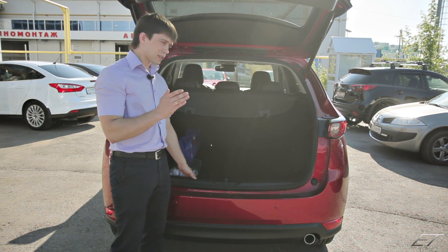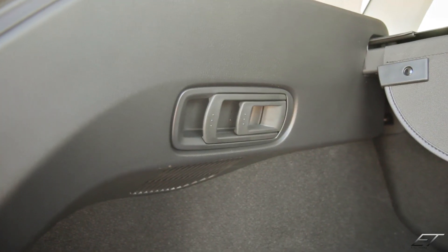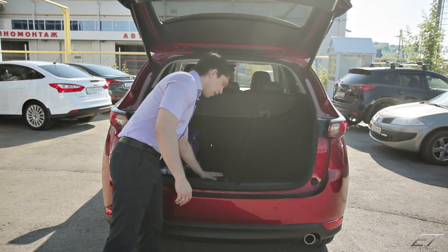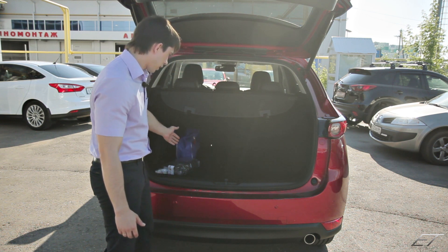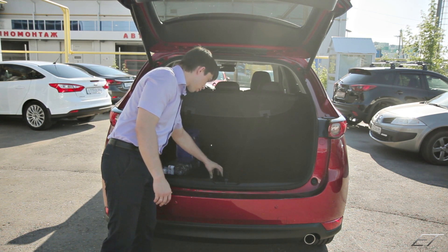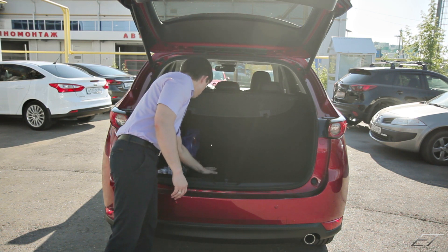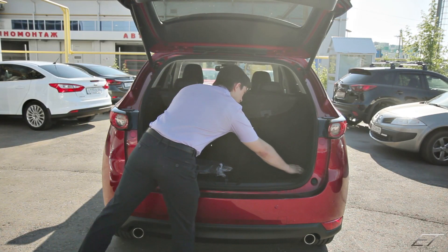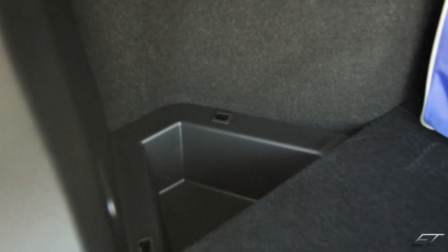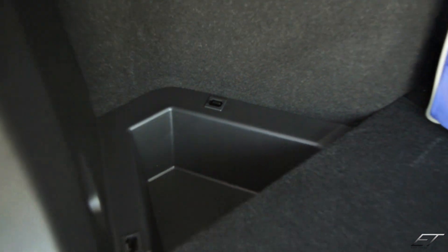Что сразу бросилось в глаза — внутри теперь нет дубового пластика. Внутри теперь всё прям лакшее, как у автомобиля бизнес-класса далеко за 2 миллиона. Всё мягенькое. Материал намного приятнее, чем в предыдущем поколении Mazda. Как будто что-то мягкое проклеено под карпетом. В угловых отсеках теперь есть аккуратные закрывающиеся крышки. Всё облагорожено, как должно быть в автомобиле бизнес-класса.